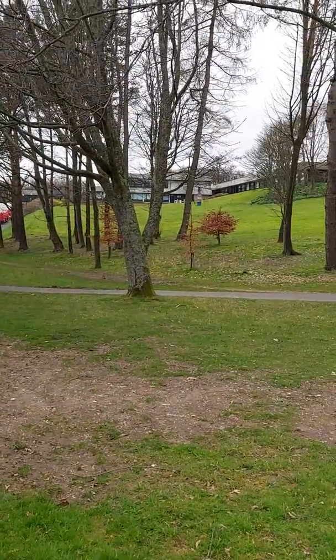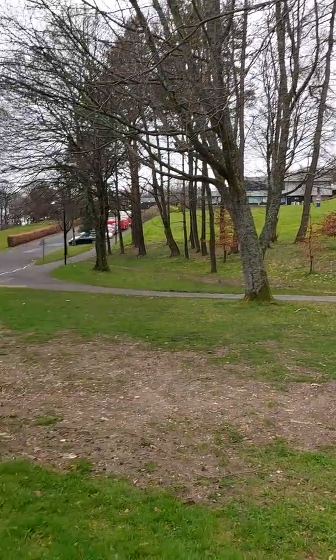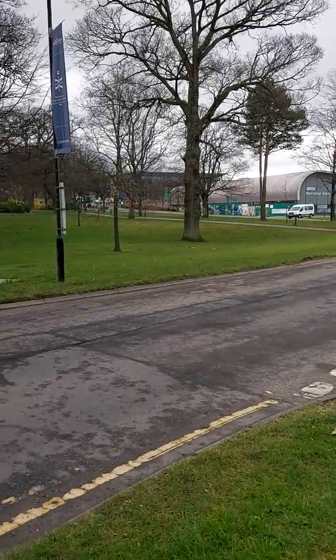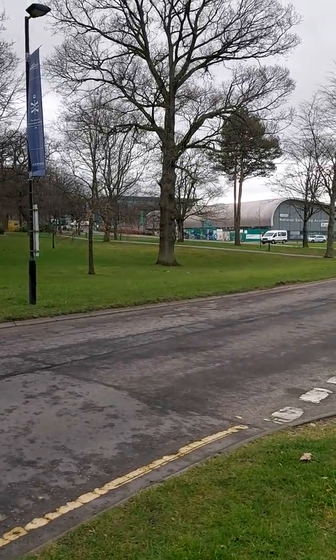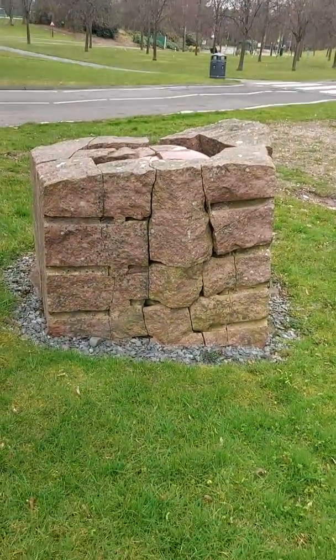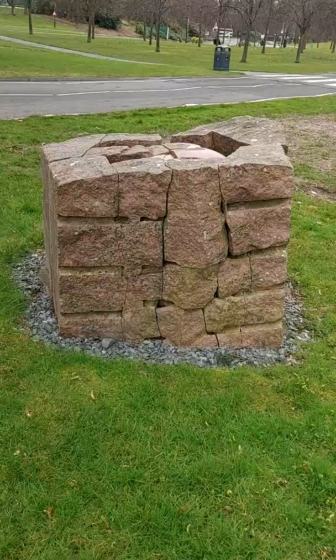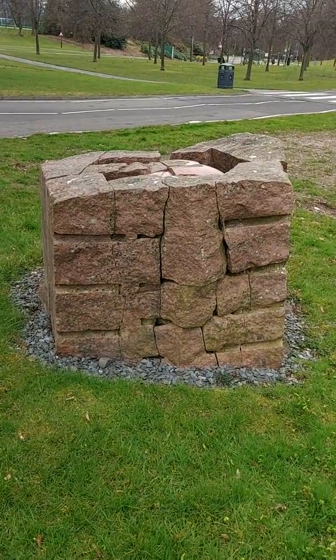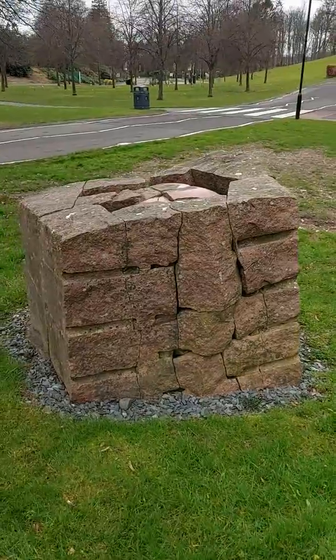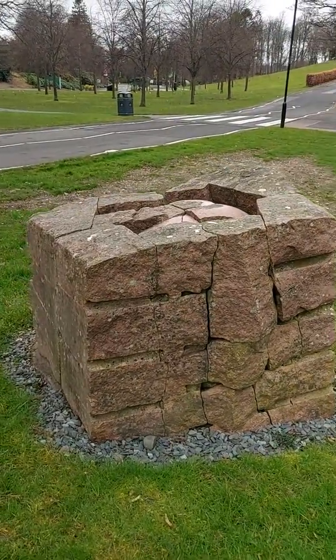We're just down from the Pathfoot building, down at the bottom of Pathfoot Drive, overlooking the Gannochy Sports Centre. This piece of artwork here is on loan to the university from Japanese artist Hironori Katagiri. It's been on loan to the university since 2012. It's called Nostalgia.